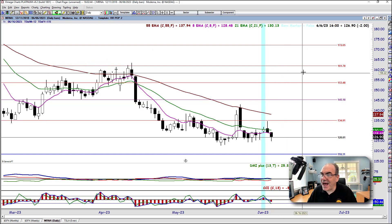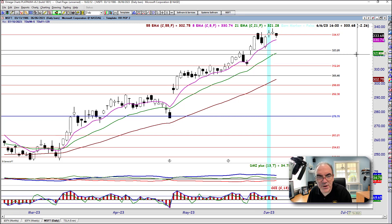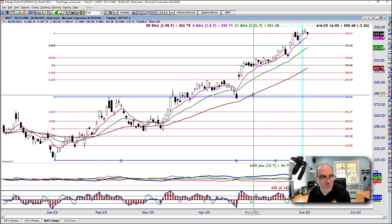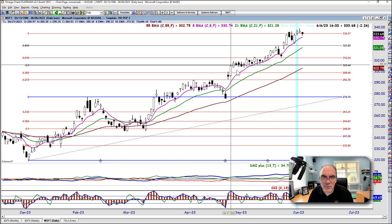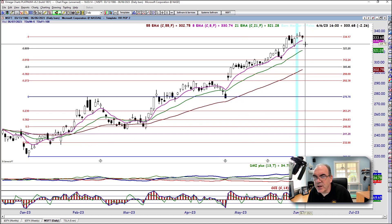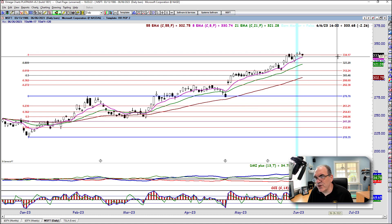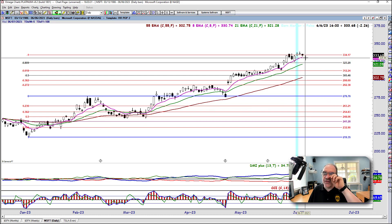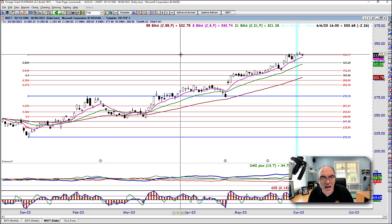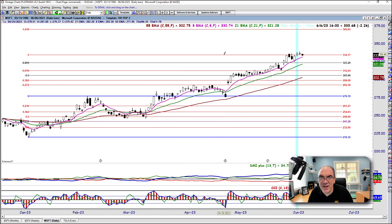Last and certainly not least is Mr. Softy — Microsoft, ticker MSFT. We need a place to redraw the Fibonacci — we're not quite there yet, waiting for a better pullback. To the downside, we've got the 8 moving average right at 331. We're sitting at 334 as resistance, so if we retest and fail, 331 is support and maybe 332 is your downside target — a very small move. On the upside, we're going to add a negative 1.618 and definitely need to draw a Fibonacci there.